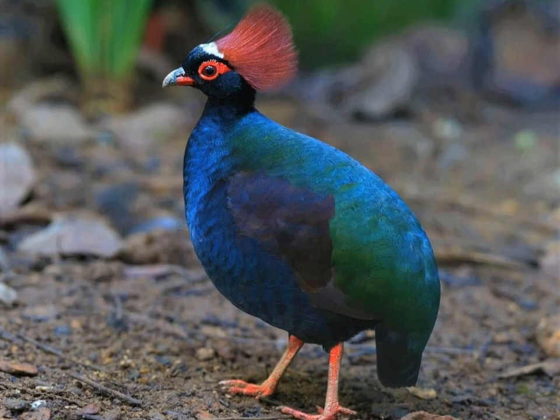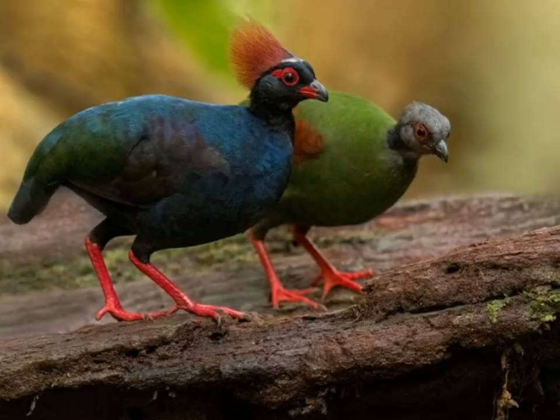Habitat: these birds inhabit dense tropical forests, preferring areas with thick undergrowth and ample foliage for cover.